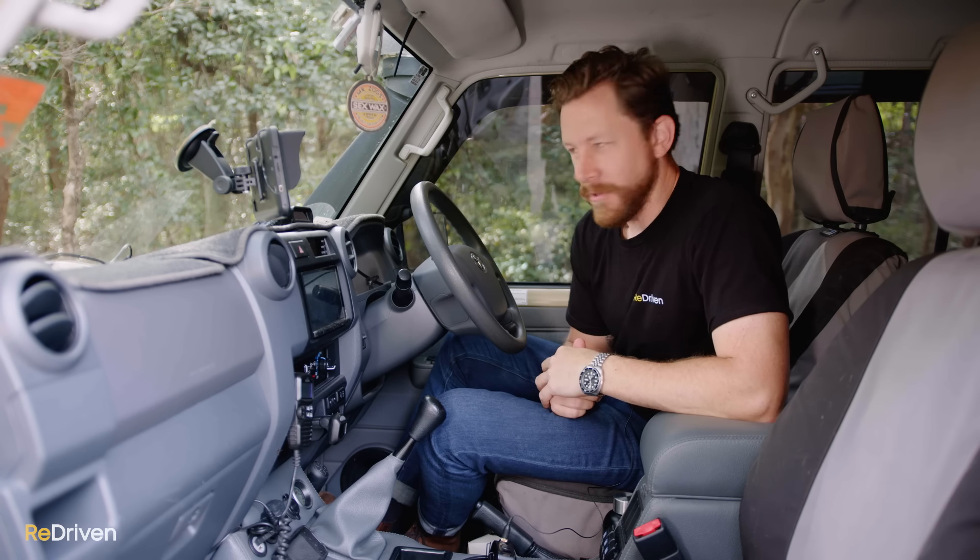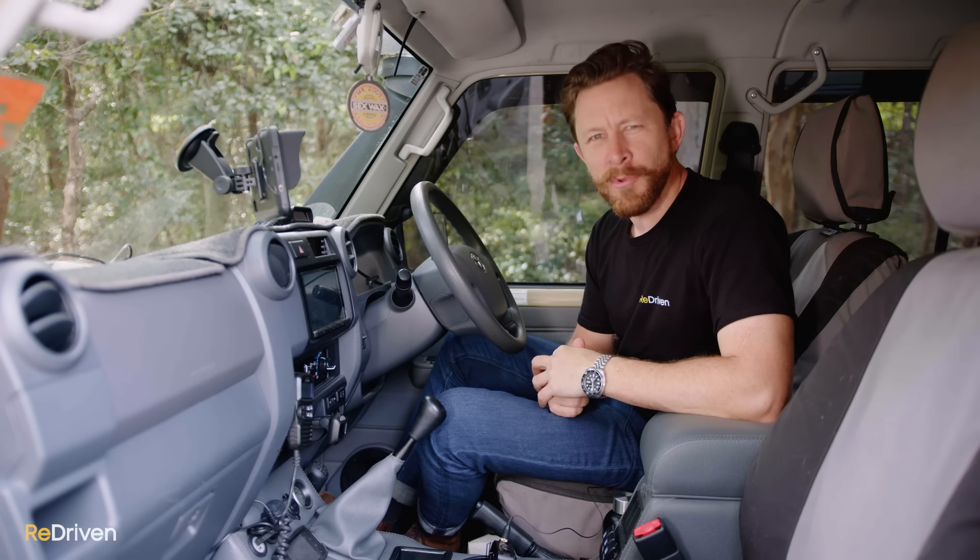Mechanically, what goes wrong with the 70 Series? We have to consider what people are using them for. Someone who does extreme off-roading is going to have different problems to someone who's mainly towing a caravan, and they're going to have different problems to ones that are on mine sites or in industrial applications. The off-road guys are going to break drive shafts. The ones who tow might have transmission or clutch issues. The industrial ones might complain about electrical systems and corrosion.